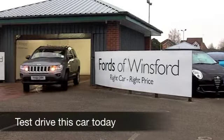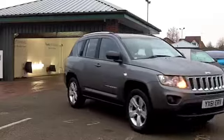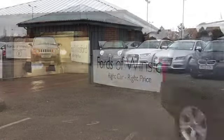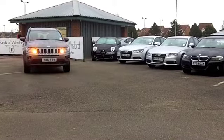Well, you have to hand it to Jeep. The Compass crossover really does look the part on the outside. And you know what? It's dynamic to drive as well. This is the two-wheel drive version, 2-litre Sport.